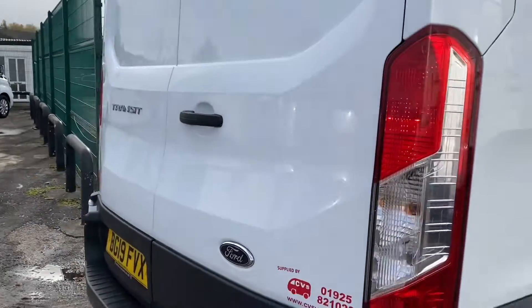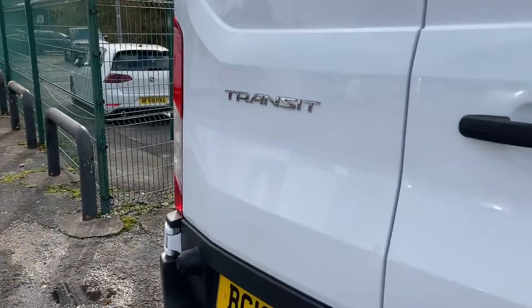It is the L4 Jumbo and it is a Euro 6. I'll show you through the back doors now.